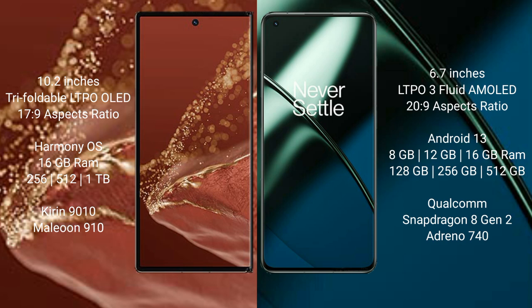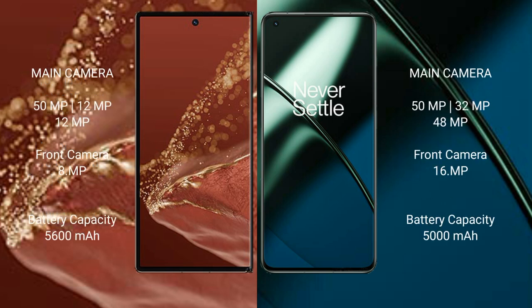The OnePlus 11 comes with 8GB, 12GB, or 16GB RAM and 128GB, 256GB, or 512GB internal storage, powered by the Qualcomm Snapdragon 8 Gen 2 processor. The Huawei Mate XT Ultimate features a triple rear camera setup of 50MP plus 12MP plus 12MP, and a front camera of 8MP.